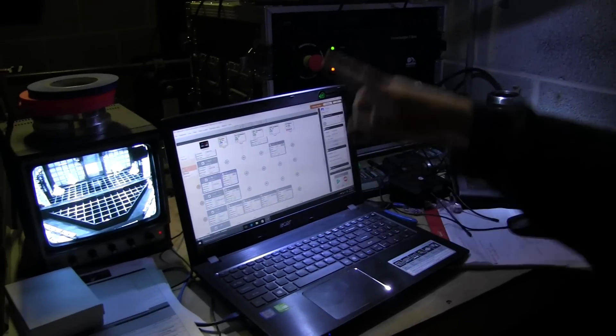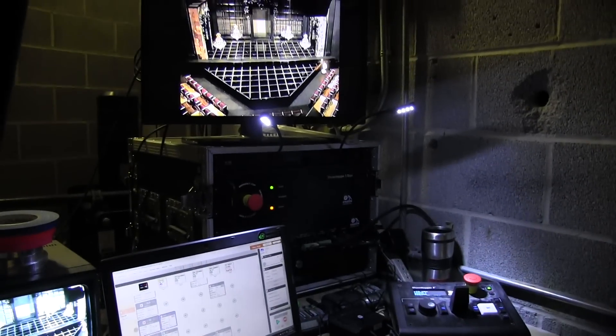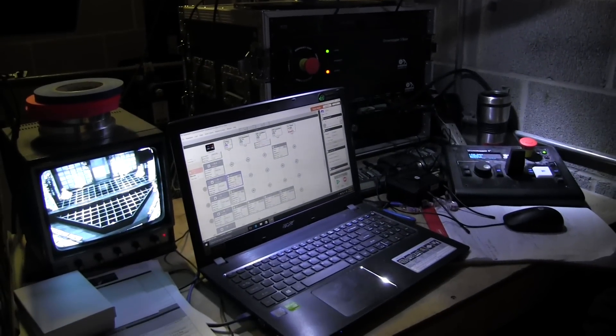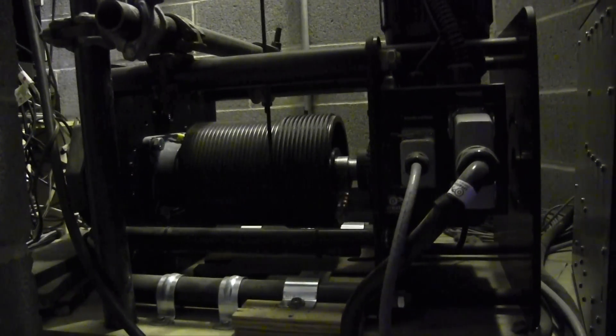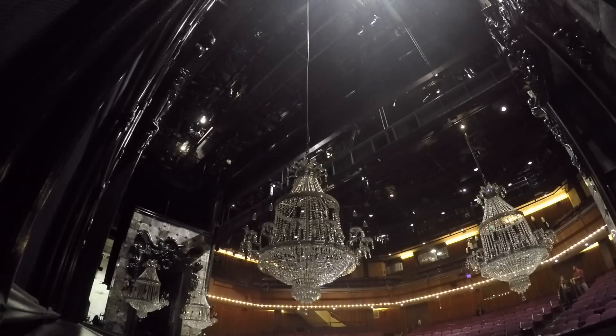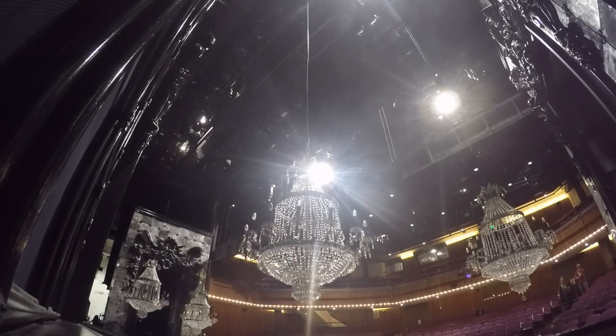To make all this stuff move, we use automation. We have a system called Creative Connors that's new with the renovation, and that allows us to move motors, pneumatics — which is air-powered cylinders — and all this allows us to move items with precision.